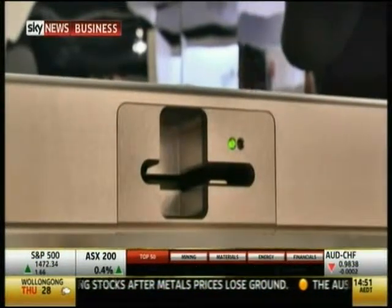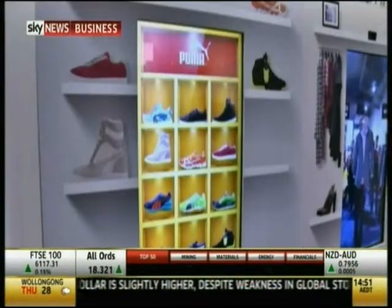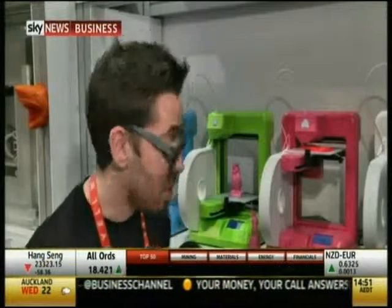LG's virtual fitting rooms were a hit. A motion sensor lets you change the outfit you're wearing, and once you find the perfect outfit, you raise your right hand over the camera icon, take a picture, and then email it to yourself.